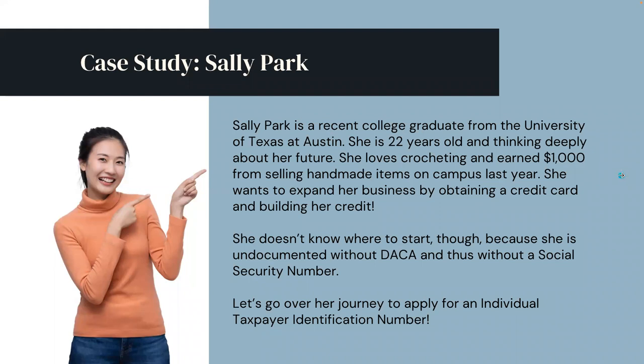If you're eligible for an ITIN and are interested in walking through the process, let's go. Case Study: Sally Park. Sally Park is a recent college graduate from the University of Texas at Austin. She is 22 years old and thinking deeply about her future. She loves crocheting and earned $1,000 from selling handmade items on campus last year. She wants to expand her business by obtaining a credit card and building her credit. She is undocumented without DACA and thus without a Social Security Number.